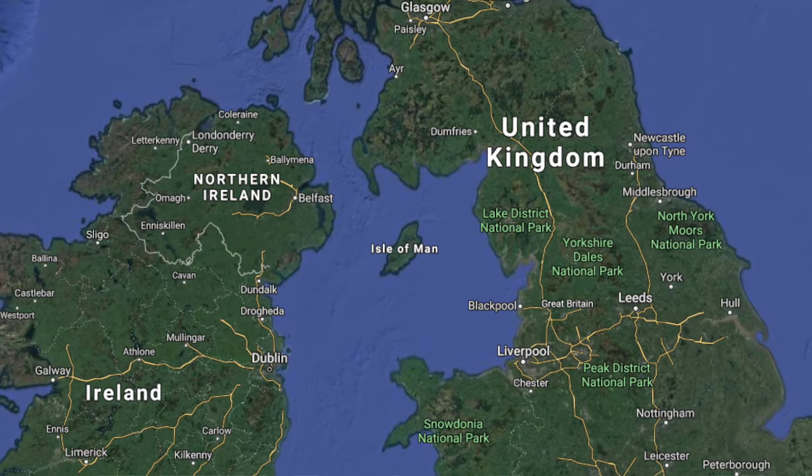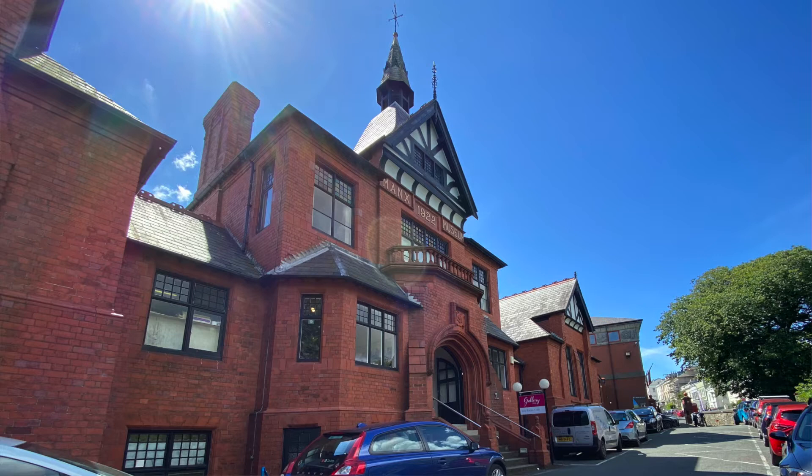Welcome to our virtual Open Studios tour at Manx National Heritage here on the Isle of Man. This is for the Icon Accreditation 20th Anniversary. I'm Emila Cornute, the Library and Archives Conservator here. And I'm Chris Weeks, Collections Care and Conservation Manager for Manx National Heritage, which is the National Heritage Agency on the Isle of Man.